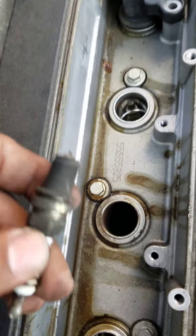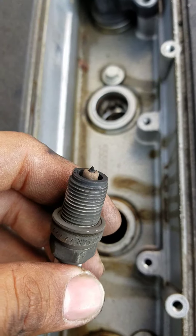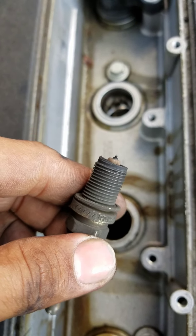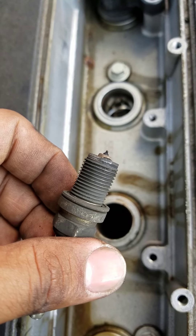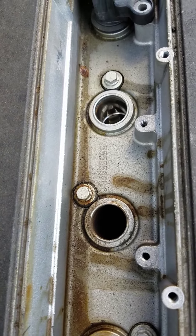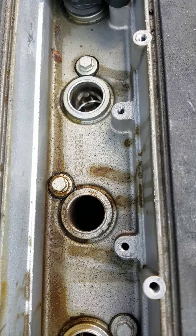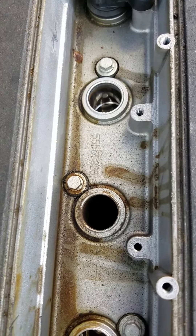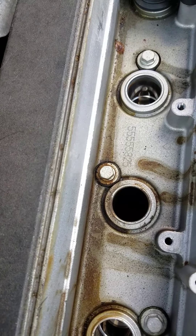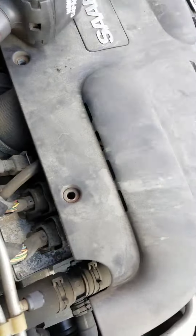When I pulled the spark plugs out — some of you may already have an idea — yes, it's missing the ground electrode, the piece where the arc jumps. I'm sure it's still down there somewhere. I don't know if my customer would want me to tear the engine down to find it, but other than that it's going to need a tune-up, and hopefully that solves the problem.